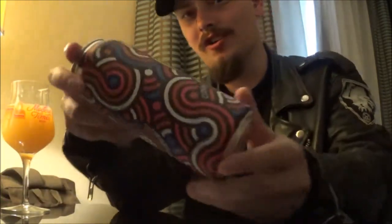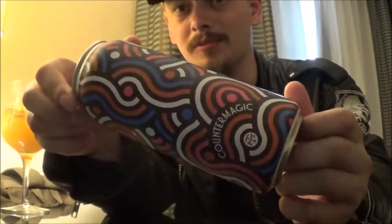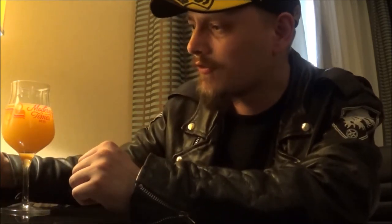Counter Magic from Modern Times — definitely worth picking up if it's available to you, if you live in the San Diego area. I don't think they distribute much of their New England IPAs outside of San Diego. Sadly, they need to put out more of these — they are phenomenal. I've got a couple more New England IPAs to review from them, as well as a Churro Stout, so that should be interesting.